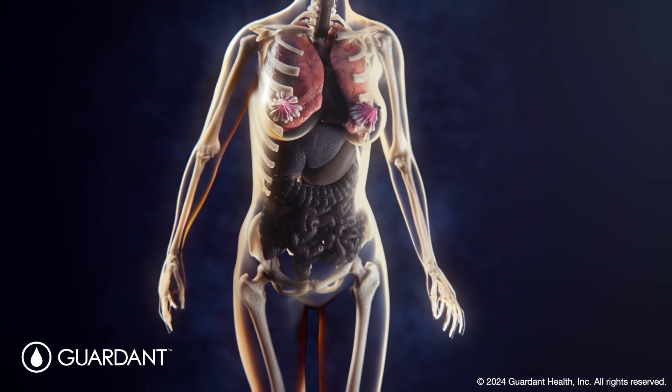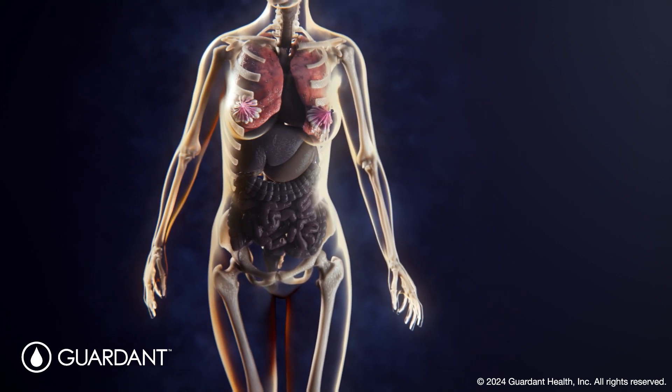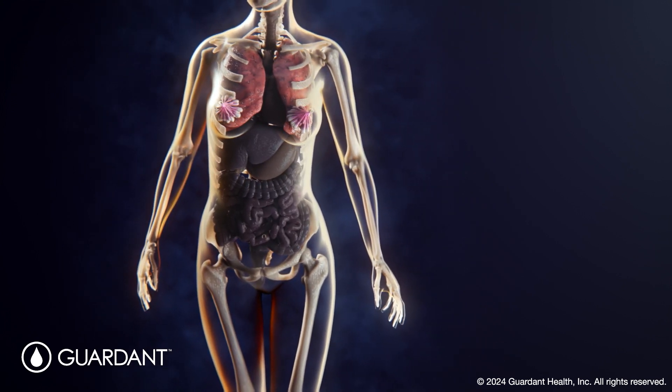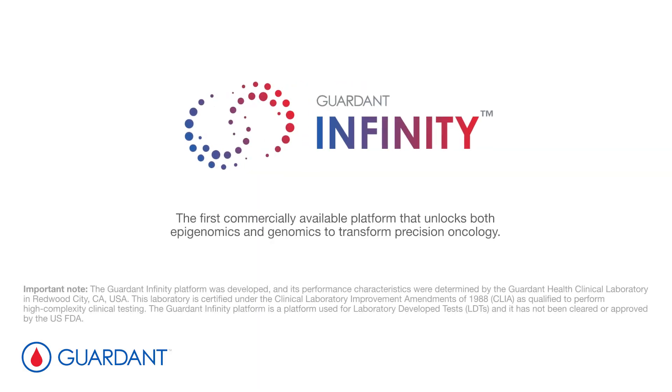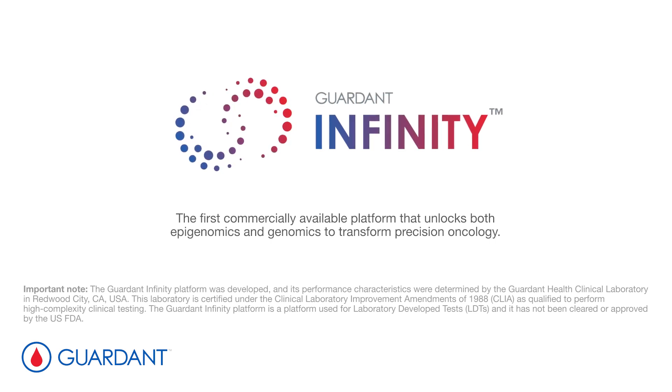Epigenomics can help researchers and healthcare professionals advance precision oncology and personalize care of each patient's unique cancer. Garden Health leverages this epigenomic technology focused on methylation sequencing as a foundation to their products, offered through the Garden Infinity Platform in combination with traditional genomic analysis.